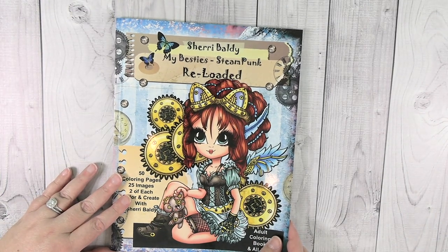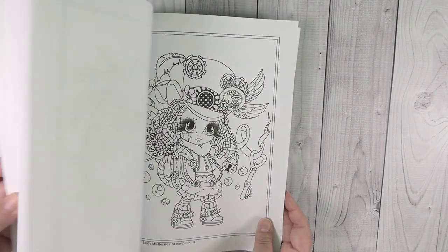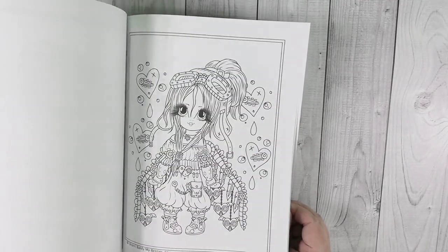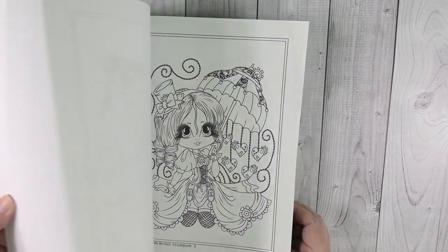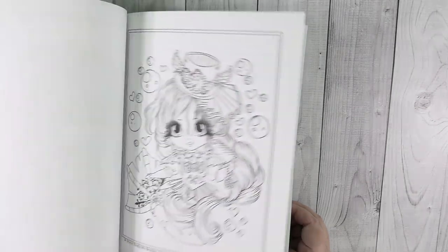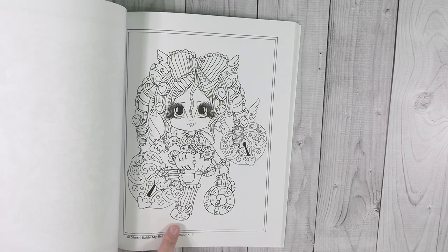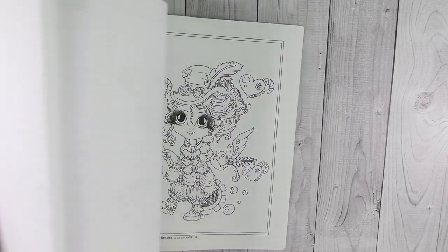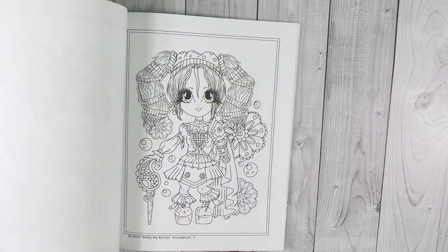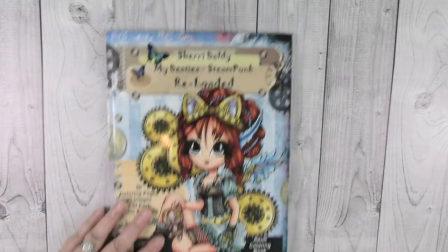He also gave me Sherry Baldy's My Besties Steampunk Reloaded. This one has 50 pages inside but only 25 unique images — you get two of each copy. Look at how cute they are. One of them is wearing bunny slippers, which is funny. I really think this is going to be a fun book, and I'm really excited about that one.